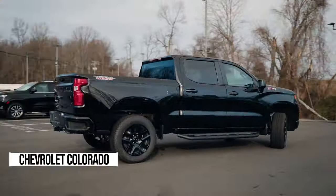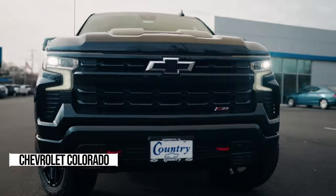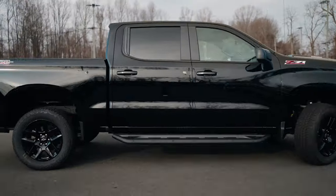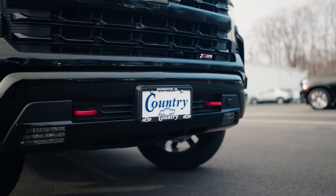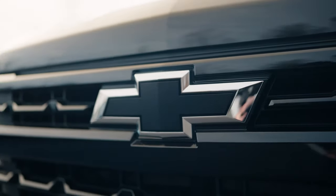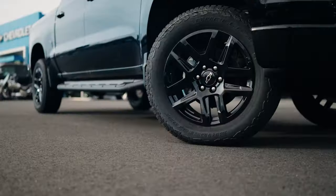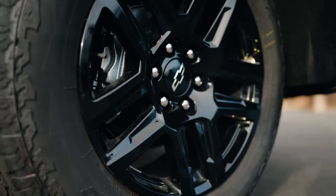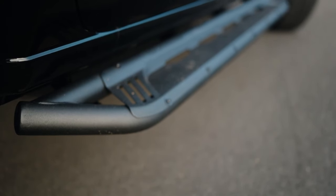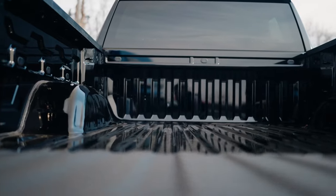Imagine having a mid-sized truck that delivers the power and capability of a full-size beast. Let me introduce you to the Chevy Colorado. This bad boy is powered by a turbocharged 2.7-liter inline-four engine, and you can choose between 237 or a whopping 310 horsepower depending on the version that suits you best. If you're into towing, the Trail Boss and Z71 models won't let you down — they can handle up to 7,700 pounds with ease.